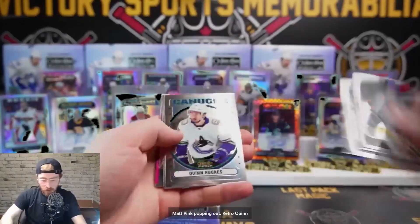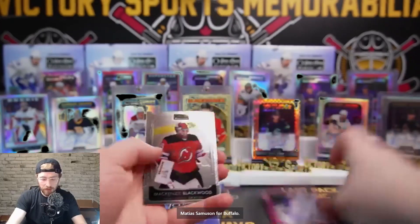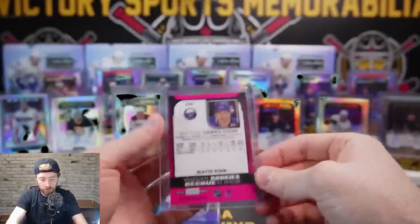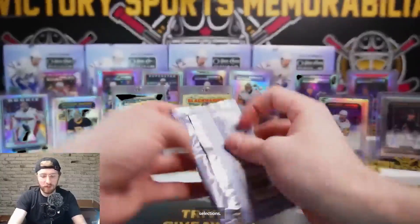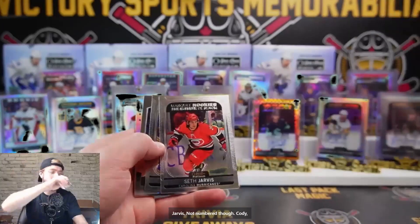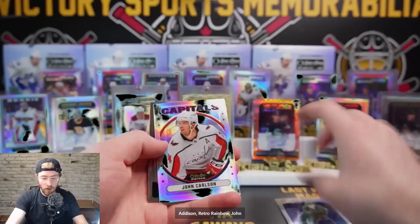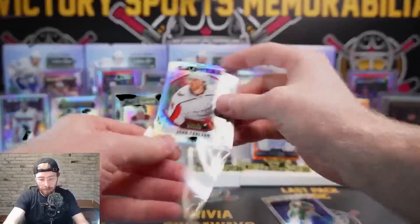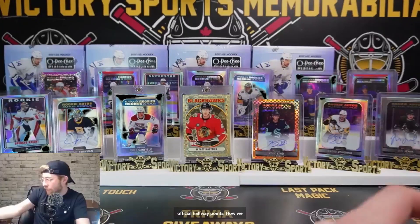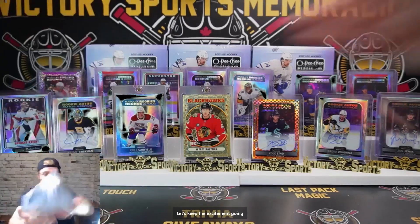Matt Pink popping out, retro Quinn Hughes, Aisling, Yon Yannick, Sample Ranta Sweet Selections, Jeremy Swayman, and rookie Matt Pink, Matthias Samuelson for Buffalo. Samuelson and our Swayman rookie Sweet Selections. Janeau Jarvis - not numbered though. Cody, I'm not going to celebrate yet - we'll celebrate when we get the numbered one. Joe Valeno Sweet Selections, Kaylin Addison, retro rainbow John Carlson for Washington. Four boxes left - we're at the official halfway point. How are we feeling? Pretty great so far!